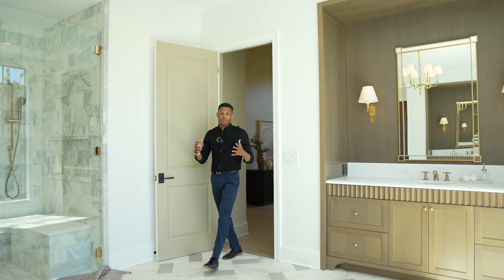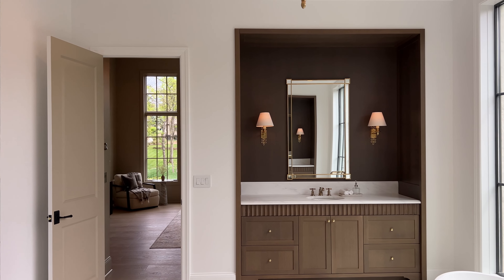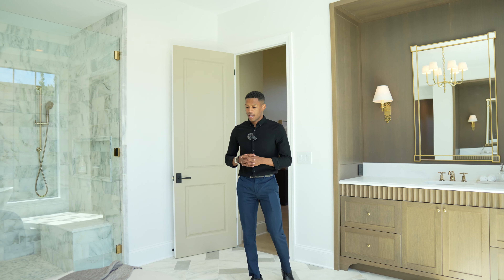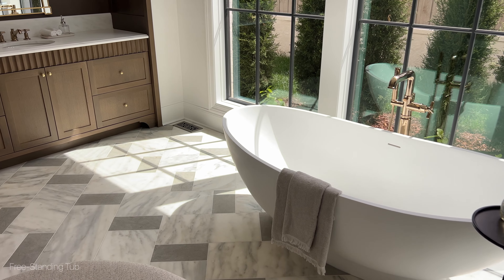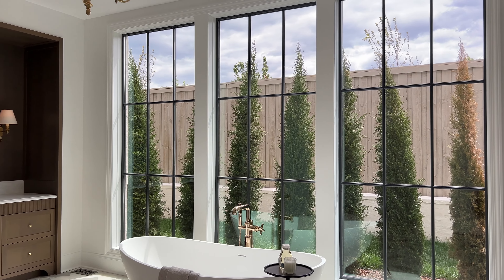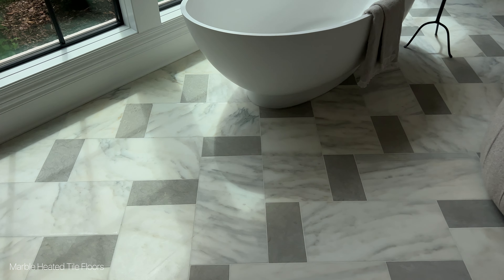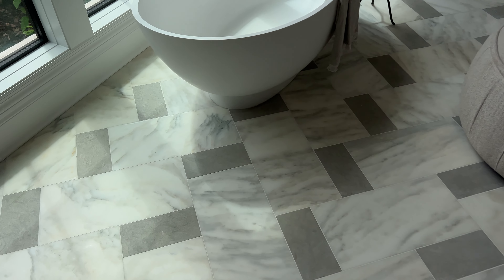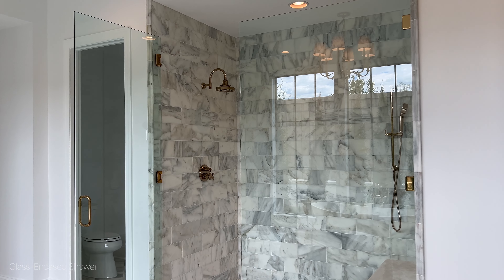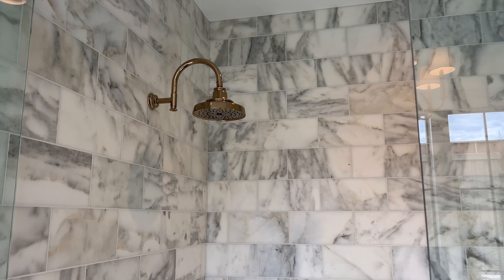Making our way back inside, right off the foyer you have your first wallpaper-lined half bath, and around the corner your primary suite. Entering the primary suite, you immediately notice the elevated ceilings. Throughout the entire first level you have 10-foot ceilings, but in here you also have wood beam details lining the ceiling and oversized windows letting in tons of natural light. Craftsman also added a large fence in the backyard for extra privacy, along with natural screening with large plants.